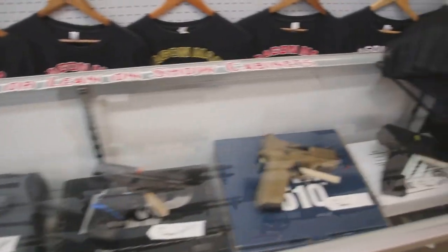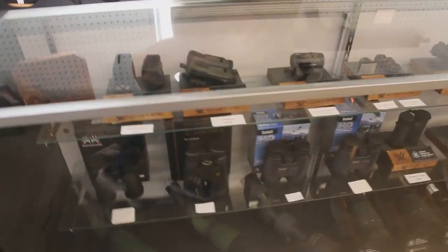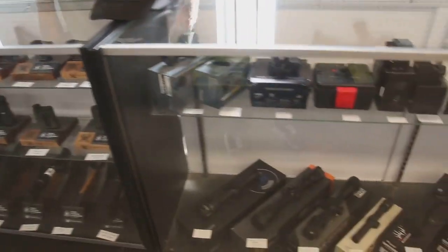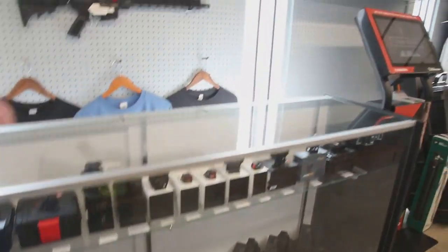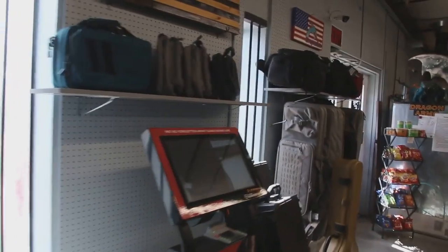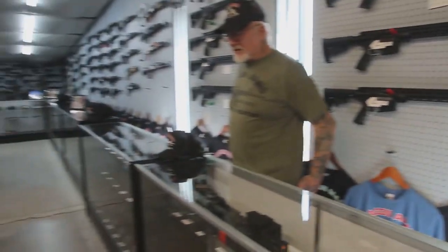We have all kinds of accessories — red dots, green dots, scopes, range finders, binoculars. What we don't have, my daughter Melissa will order for you. We have a little of everything in the store, including carrying cases, cleaning kits, bipods, and magazines.